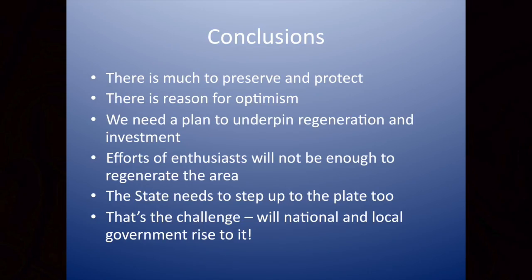There is much to preserve and protect. There is much to be optimistic and positive about. There are a lot of things we've lost, but we've learned from that — let's hope we can implement what we've learned. We do need a plan; that's absolutely critical. It must be a plan to underpin regeneration and investment. The efforts of enthusiasts won't be sufficient — it's going to need people coming in with cash, incentivised to invest responsibly in a way that respects the building fabric and creates diverse, living communities. The state needs to step up to the plate, and I would hope we can take some encouragement from the Minister's comments this morning. Let's hope we can hold him to that. Thanks very much.